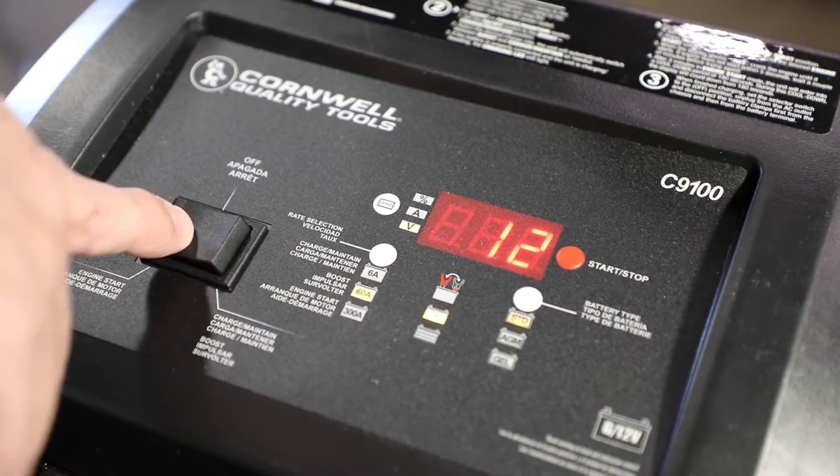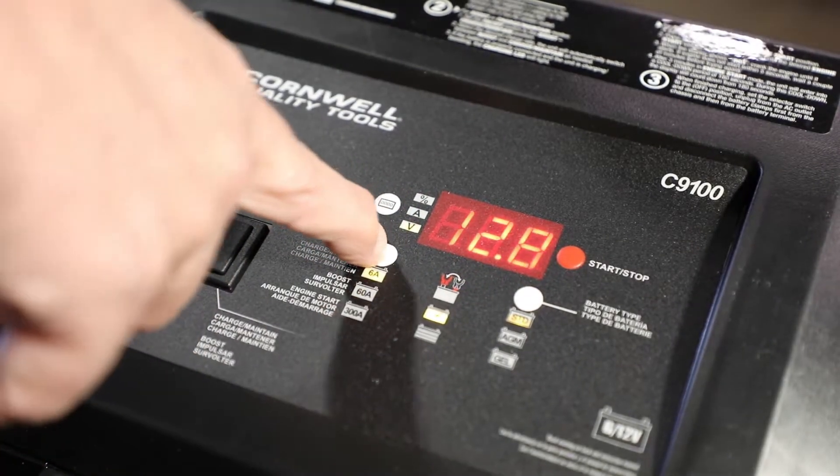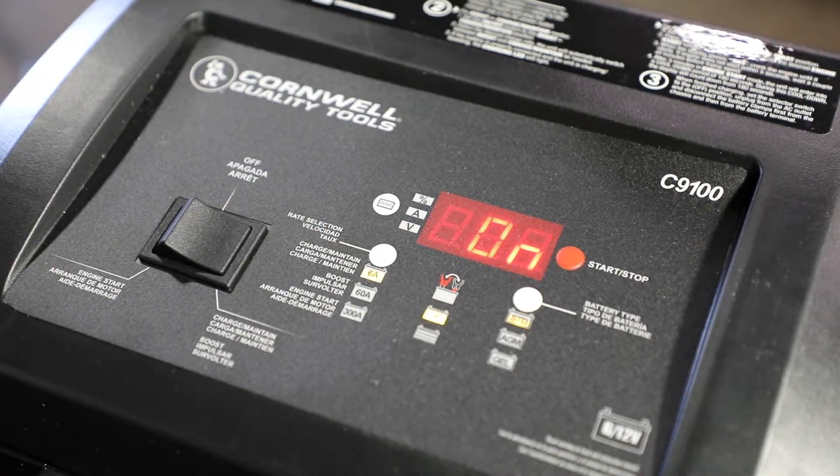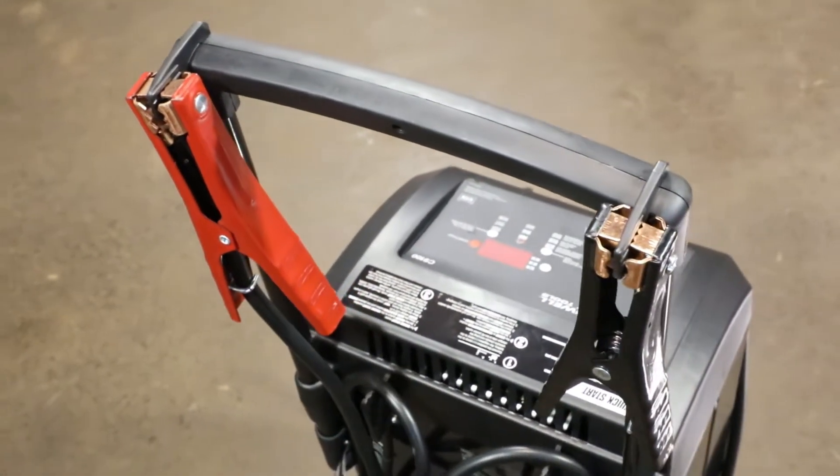It features a 60 amp boost and a 300 amp engine start. A digital display with push button controls to easily select rate of charge and battery type. 6 foot battery cables with heavy duty 300 amp clamps and reverse hookup protection.